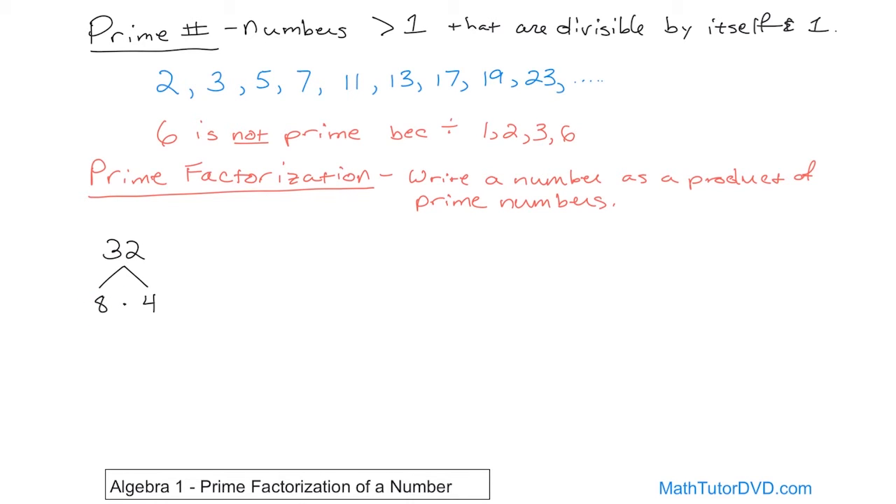Ask yourself: what times what gives you 8? I know that 2 times 4 gives me 8, so keep working down the factor tree. The 2 here is a prime number, so you stop there. But 4 is not prime, so write 4 as 2 times 2. Now all numbers at the bottom of the tree are prime. You just keep doing this until you get prime numbers at every branch of the factor tree.